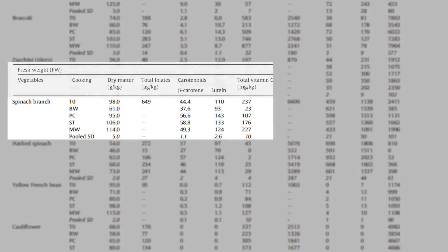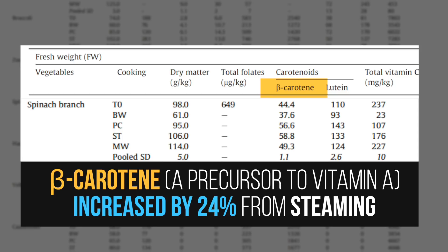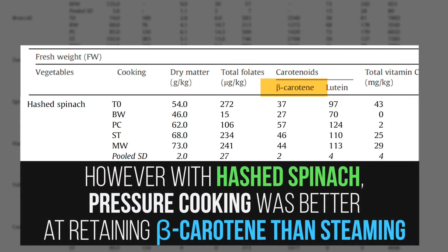So just looking at whole spinach, we can see that beta carotene — a precursor for vitamin A — was preserved best; actually, it increased by 24% from steaming. However, with hashed spinach, pressure cooking was better than steaming.